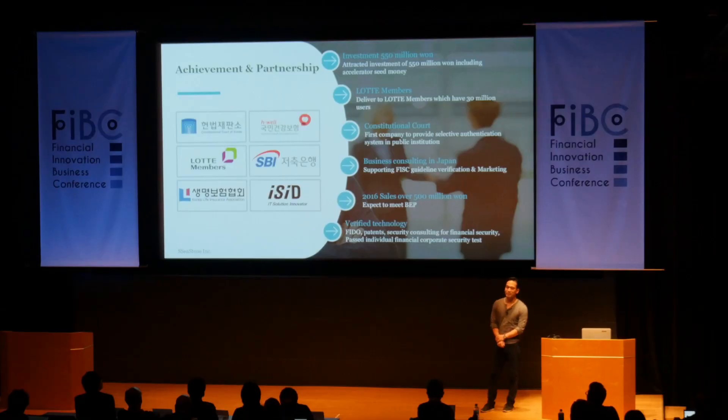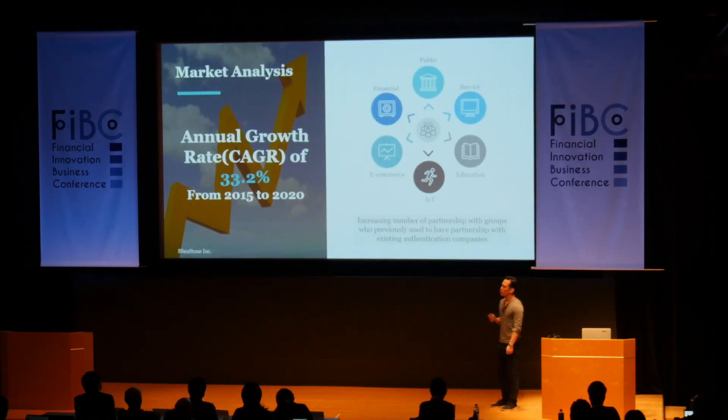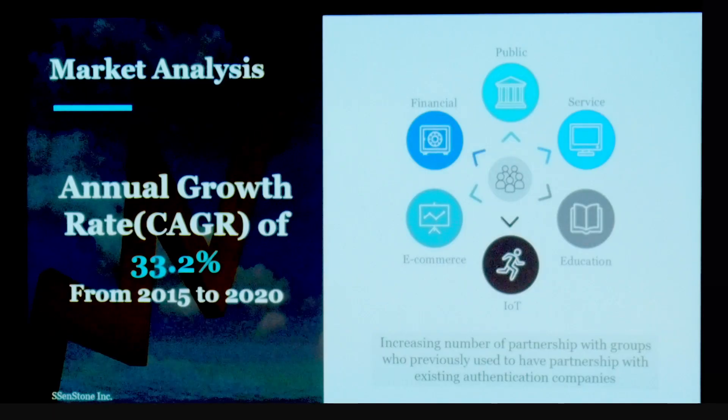As you can see, we actually have a viable product in place already. We are also receiving business and marketing consulting from ISID so that we can focus on the Japanese market. Our revenue last year was over $500,000, and our goal for this year is $5 million. We anticipate our technology to help protect companies in a variety of sectors, including financial, public service, and education.